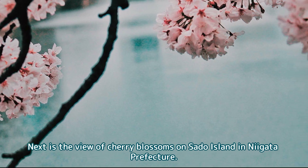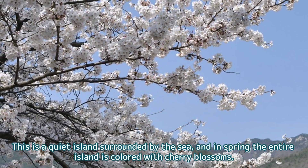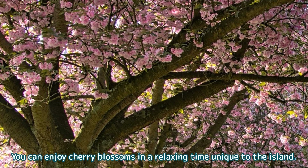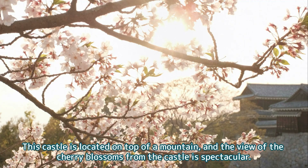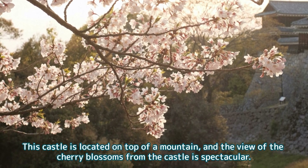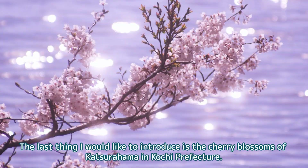Next is the view of cherry blossoms on Sado Island in Niigata Prefecture. This is a quiet island surrounded by the sea, and in spring the entire island is colored with cherry blossoms. You can enjoy cherry blossoms in a relaxing time unique to the island. Next, we will visit Matsuyama Castle in Ehime Prefecture. This castle is located on top of a mountain, and the view of the cherry blossoms from the castle is spectacular. In particular, the combination of castle and cherry blossoms is one of the sights that symbolize spring in Japan.